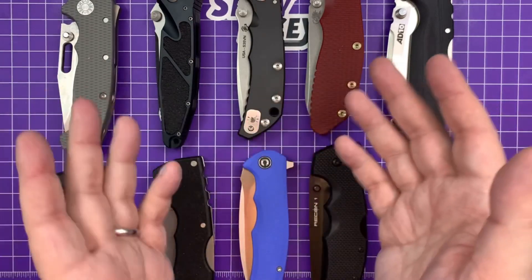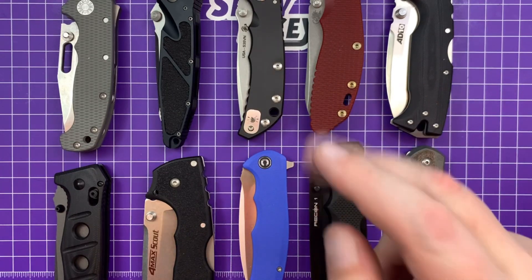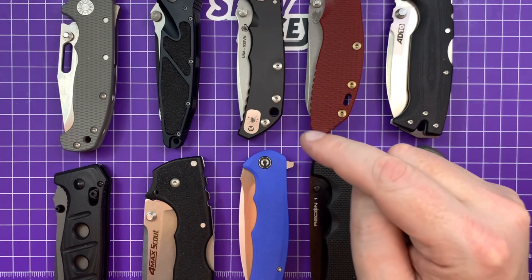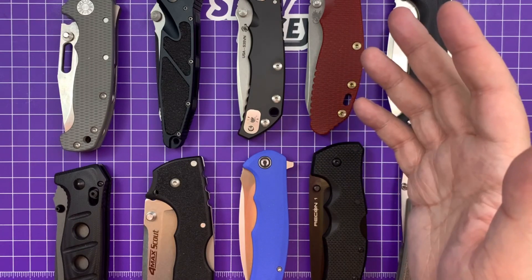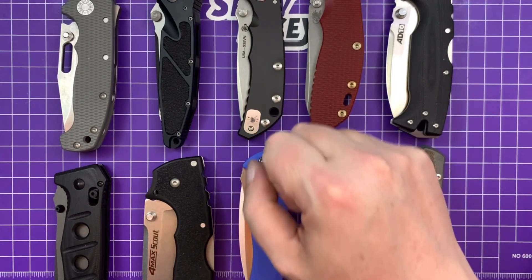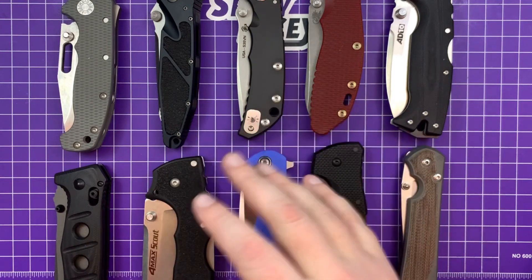This is a folding knife channel, so I don't own any fixed blades. Again, these are just what I have. There are two notable exceptions — both Spydercos — there are no Spydercos on here. If I owned a Shaman or a Manix 2XL they would be in here, but I don't. The bruiser category means over a three-and-a-half-inch blade and just feels stout and powerful in your hand.